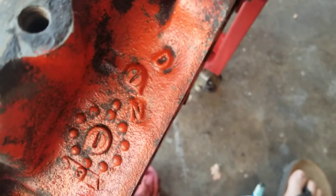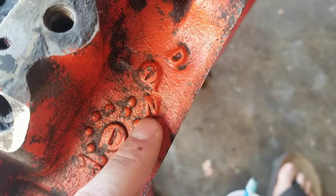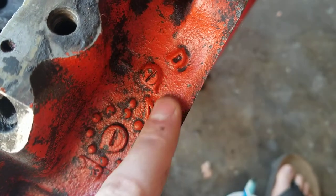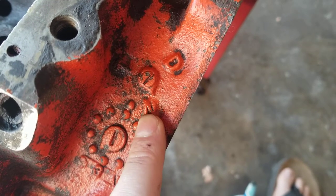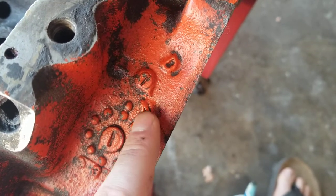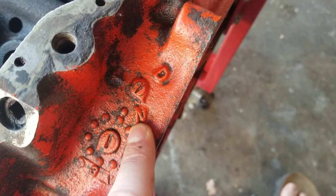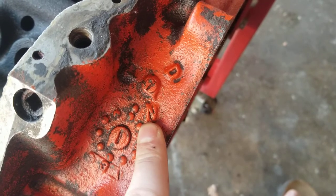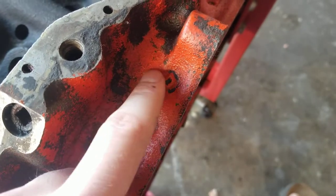The next part is up for a little bit more debate — it's going to be the factory. I have an N and a D pointing at the end. I believe that this stands for Norwood, and this possibly being Detroit. Not a lot of people have information on this specific thing. I did see one site saying that the N was representative of Norwood, which would make sense. They did make a lot of the blocks back in the 70s — they mainly made Camaro blocks, but I can see this being the case here too.